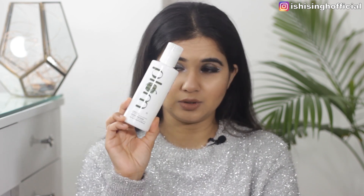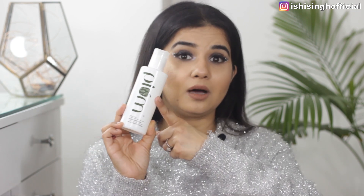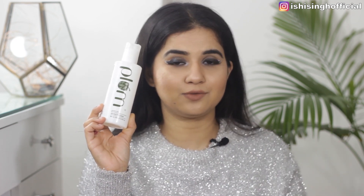The second toner is the Plum Green Tea Alcohol Free Toner. It's very mild and has worked brilliantly on my skin. I've done a detailed review on the Plum Green Tea range — you can check it out, I'll link it in the description. I've recommended it and loved it, so it's one of my favorites for 2020.